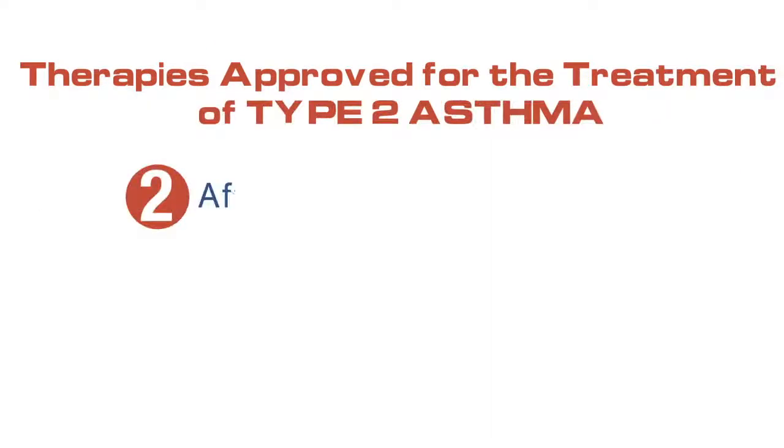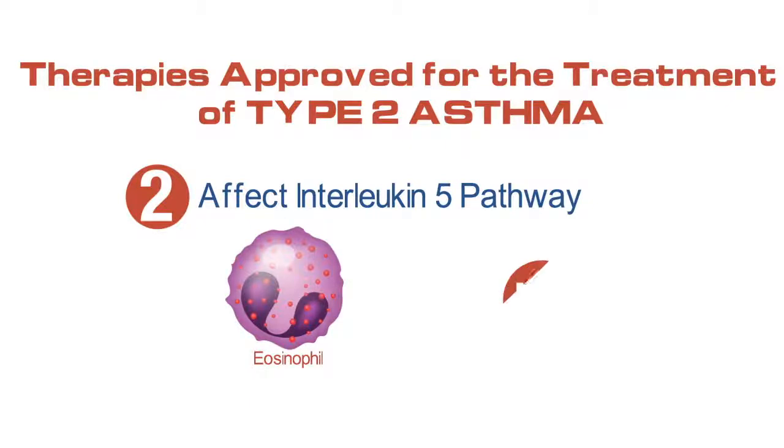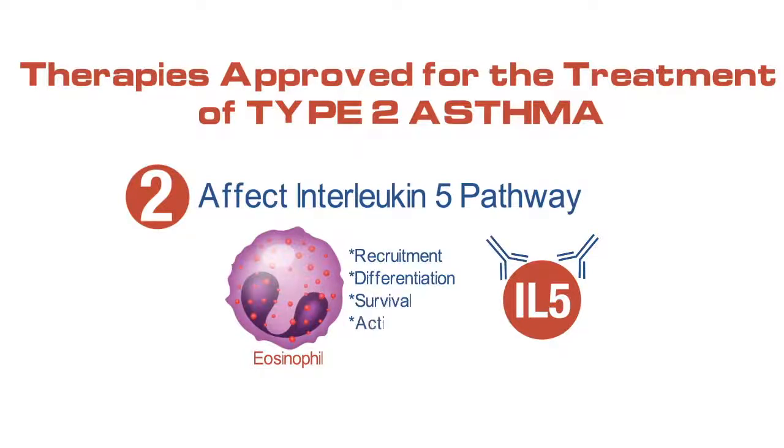The medications that affect the interleukin-5 pathway are specific for eosinophils. The two medications bind to circulating interleukin-5. Interleukin-5 is important for eosinophil recruitment, differentiation, survival, and activation.